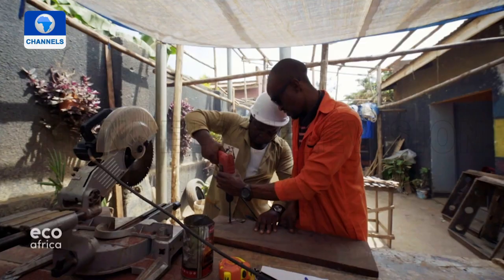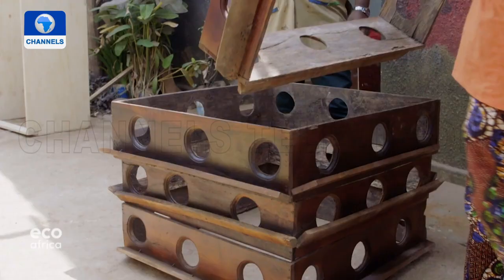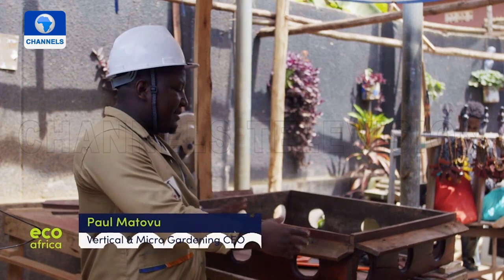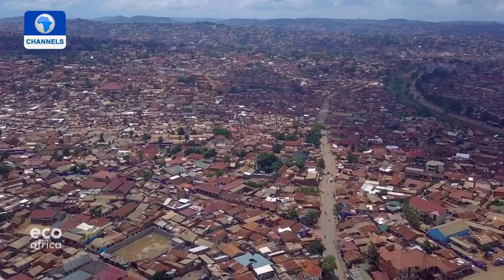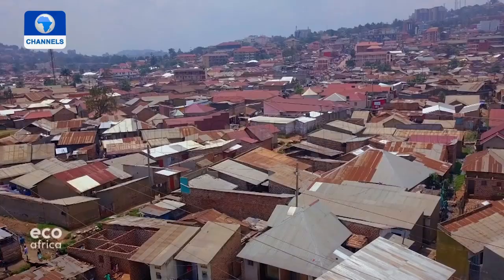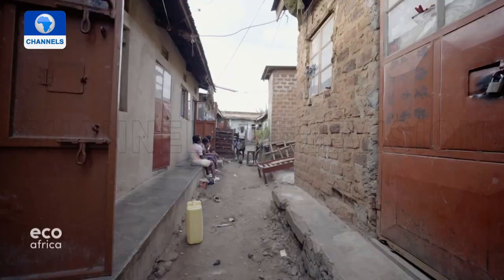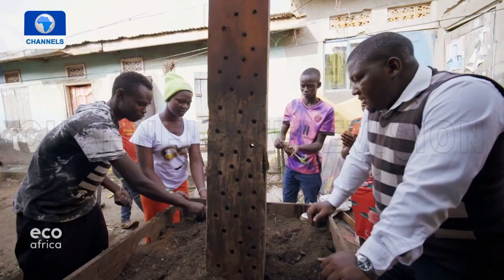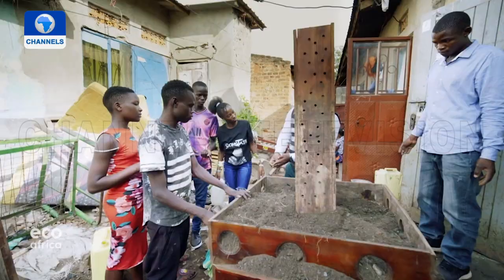Even after five years on the job, Paul Matovu never tires of producing his custom-made wooden vertical farms. A vertical farm is basically a farm in a box. He makes these tiers and stacks them together vertically to create enough planting space — something that's disappearing in urban areas. Over a quarter of Uganda's population, around 12 million people, live in cities. Many of Kampala's residents are in informal settlements. Matovu has already delivered about 2,000 of his box farms, mostly to poor areas.